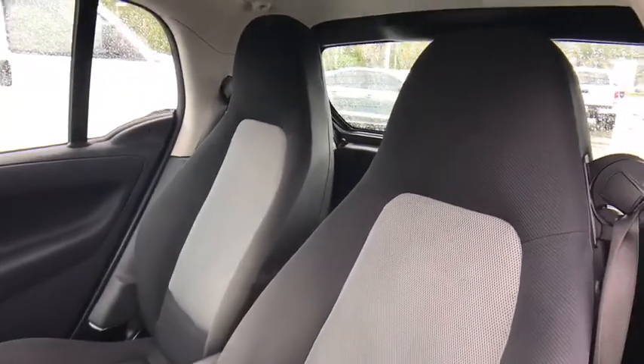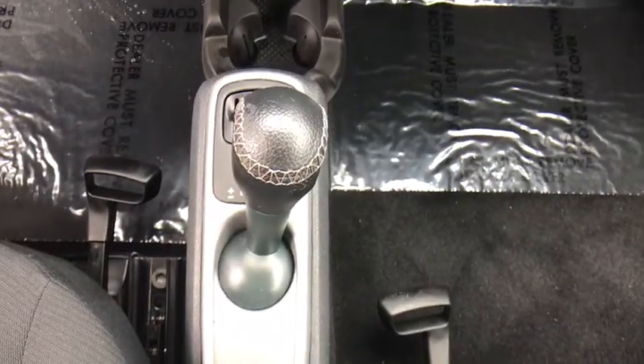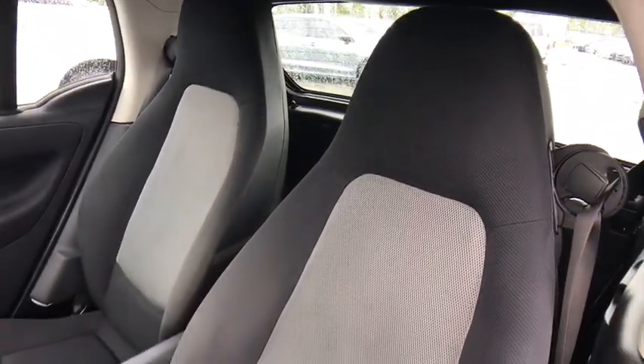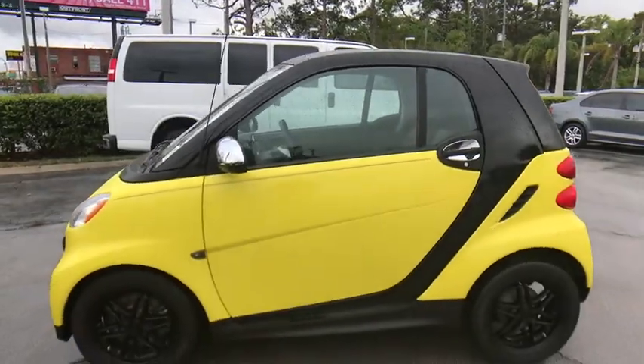This beauty will even make your house keys jealous. Drive it today! Have a great day! Thank you.